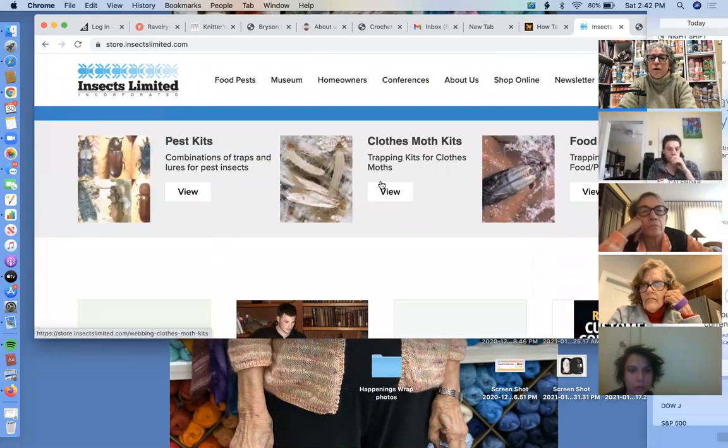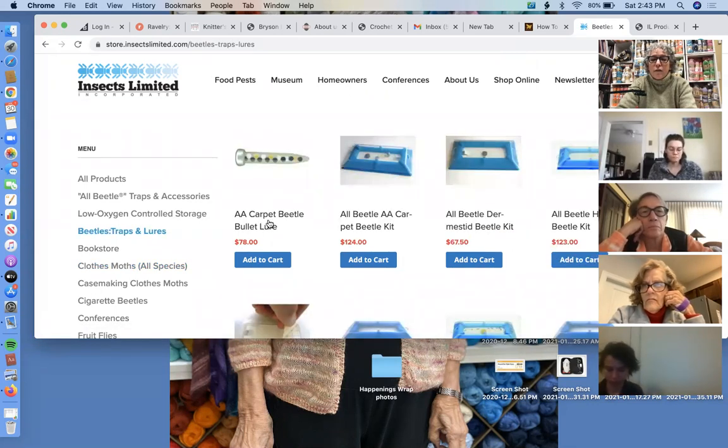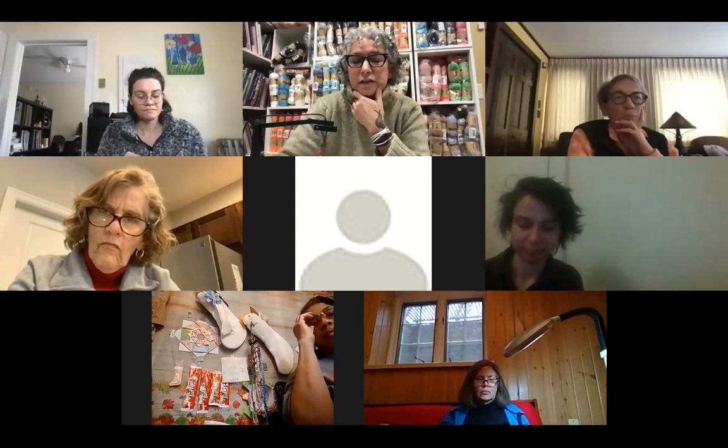Insects Limited has pest kits, clothes moth kits, and food kits, available in five-packs and ten-packs. They also have a carpet beetle trap. You could have a beetle trap on the floor and a clothes moth trap higher up on a closet shelf. They're also available on Amazon. They're not inexpensive — about ten dollars each, or roughly $108 for ten — but remember what you've invested in your time and your yarns.